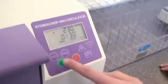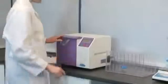Complete with easy to use digital display, the control panel allows simple adjustment of processing time and paddle speeds, with auto-run and programmable features.